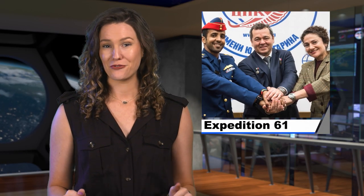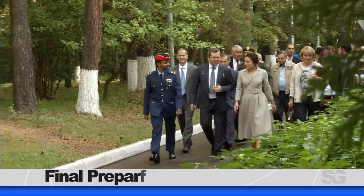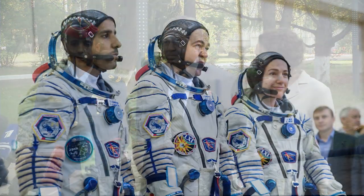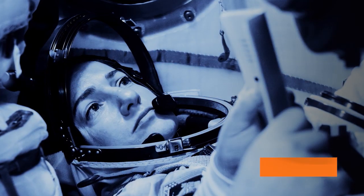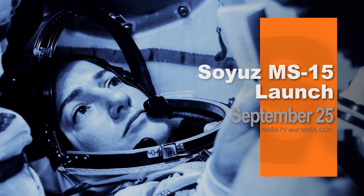Meanwhile, on Terra Firma, three crew members are finishing up final preparations prior to launch. After completing ceremonial activities and mission briefings, the Expedition 61 crew of Jessica Mir, Oleg Skripochka, and Hazar Ali Amunsuri departed the Gagarin Cosmonaut Training Center in Star City, Russia, and arrived at the Baikonur Cosmodrome in Kazakhstan. Here, they'll finalize pre-launch training before beginning their journey to the space station with a liftoff on the Soyuz MS-15 spacecraft scheduled for September 25th.